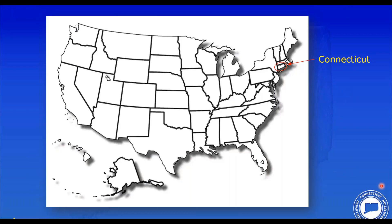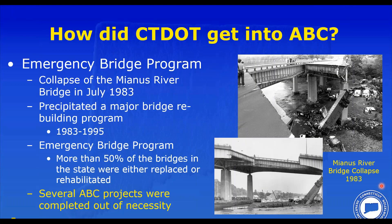Connecticut is a very small state in the northeastern portion of the United States. So, how did we get into ABC?